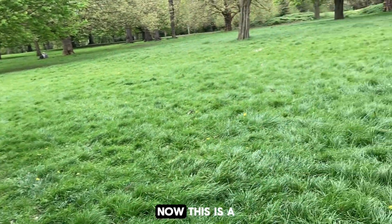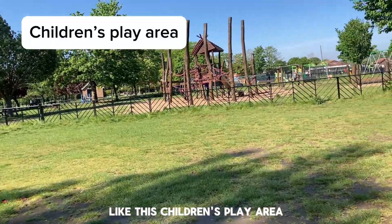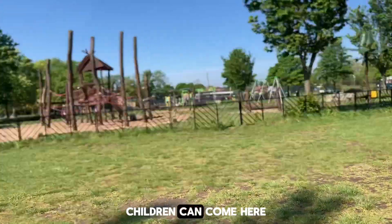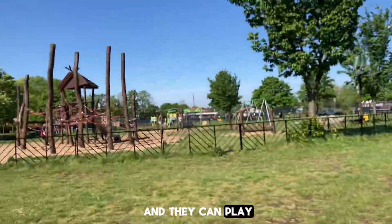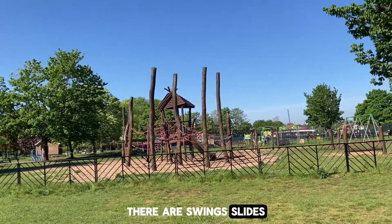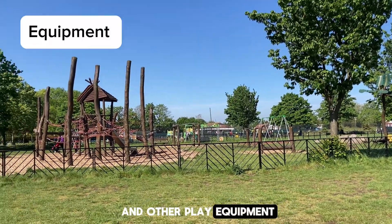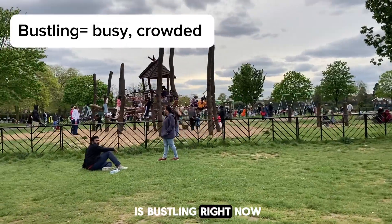Thank you. Now this is a large park and has so much to offer, like this children's play area. Children can come here and they can play and have fun. There are swings, slides, monkey bars, jungle gym and other play equipment, and this play area is bustling right now.